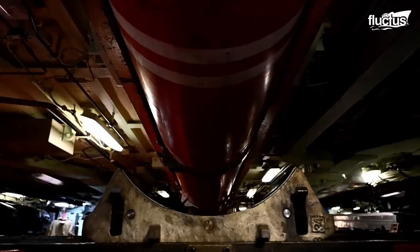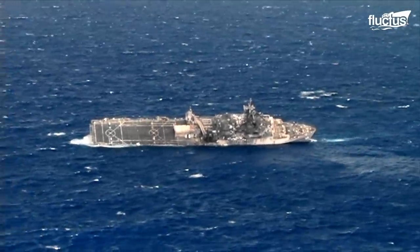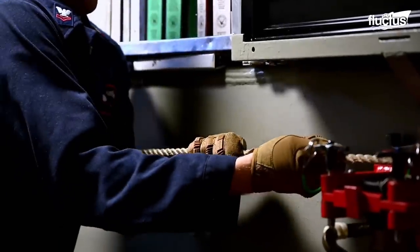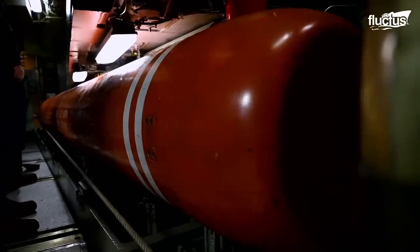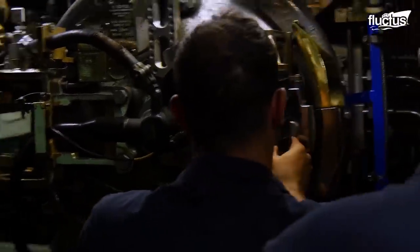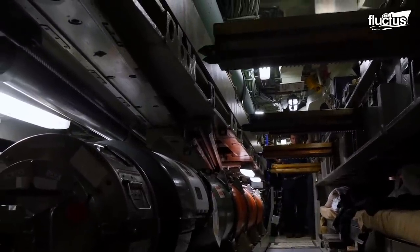The average Harpoon weighs around 1,500 pounds and has a warhead capable of sinking even the largest naval vessels. The crew carefully performs last-minute preparations as the Harpoon is guided into the torpedo tube. Once in place, the loading machinery is removed and the tube is closed and sealed. At this point, the weapon is ready to be fired.